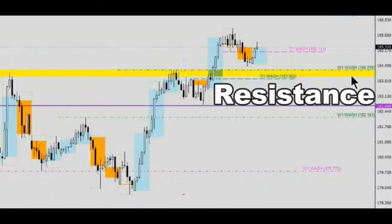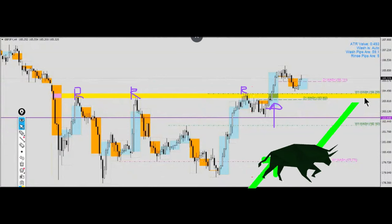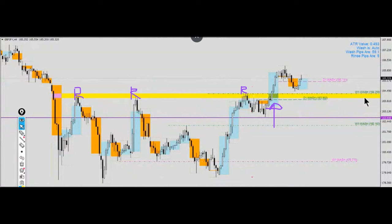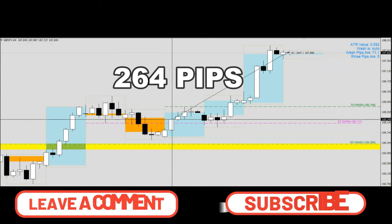You will see the levels of resistance given by the previous high, and there was a breakout of this yellow zone previously. Therefore, as a community we were discussing that should price come back near to this yellow zone, and if the TOAL strategy could give us a bullish wash-and-rinse setup, then this could be one of the better signals indicating a continuation of the upward trend. This is how we traded Pound Yen, giving us this wonderful movement of 264 pips.